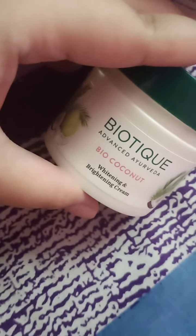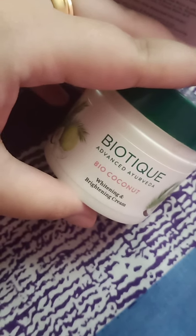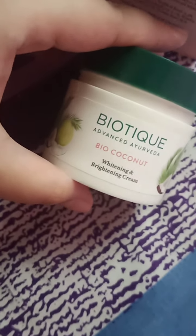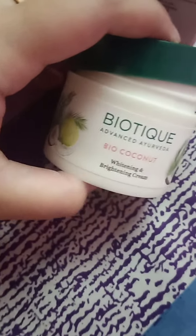So I don't think it will be appropriate for everyone. If you have oily skin, please do not purchase this. Also, don't buy it for summers — you can use it during the rainy season and winter season because it is a good moisturizer.